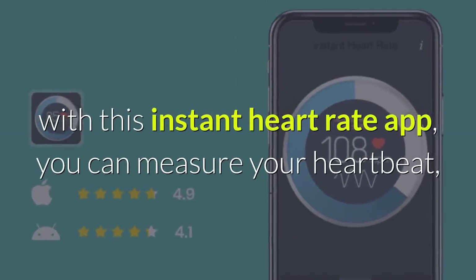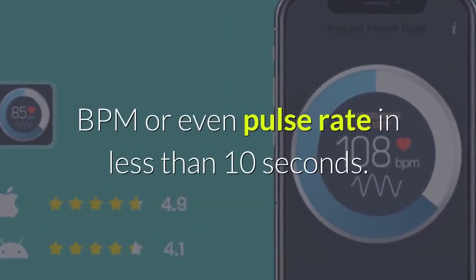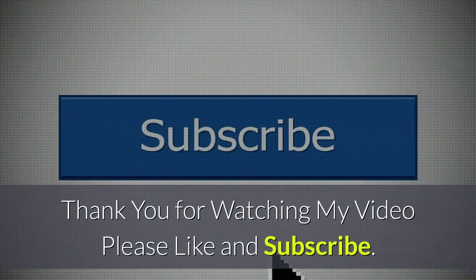Number one: Instant Heart Rate Monitor — an app that requires no strap to measure your heart rate. With this app, you can measure your heartbeat BPM or even pulse rate in less than 10 seconds. Thank you for watching — please like and subscribe.